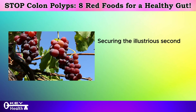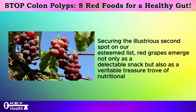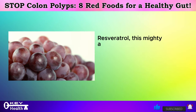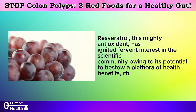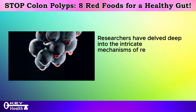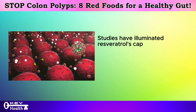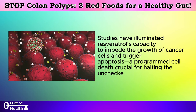Securing the illustrious second spot on our esteemed list, red grapes emerge not only as a delectable snack but also as a veritable treasure trove of nutritional riches. Their skins harbor a potent compound known as resveratrol — a key player that has captured the attention of both scientists and health enthusiasts alike. This mighty antioxidant has ignited fervent interest in the scientific community owing to its potential to bestow a plethora of health benefits, chief among them its formidable anti-cancer properties. Researchers have uncovered resveratrol's multifaceted role in shielding the body against various diseases, including its potential to thwart the proliferation of cancer cells, impede their growth, and trigger apoptosis — a programmed cell death crucial for halting the unchecked multiplication of cancerous cells.